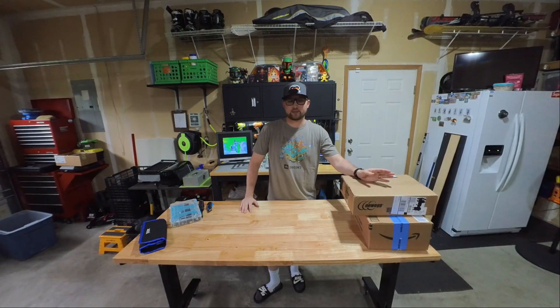It takes a whole lot for me to upgrade my PC. It takes some sort of fantastic deal on either Newegg or Amazon. With Labor Day coming up and Newegg's 30th year anniversary, I had to cop some Intel. Sorry Ryzen, but we're going back.